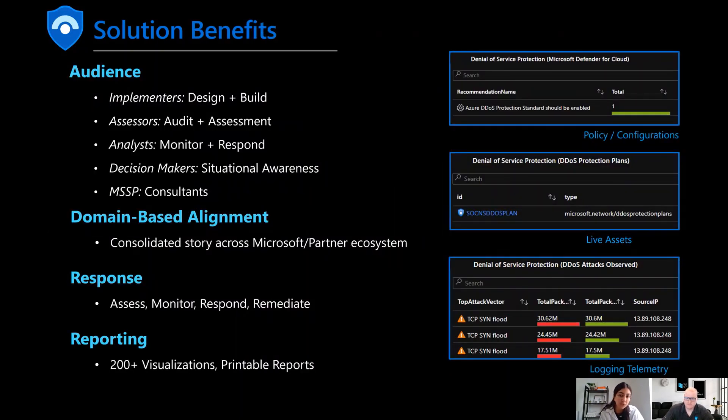This solution gives you that end-to-end story. Implementers can use it for the design stage; assessors and analysts can use it to monitor and assess workloads over time and understand security posture. You can print it easily to PDF to share with decision makers and build it into your roadmap as a North Star for where you are relative to CMMC requirements. There are over 200 CMMC controls, each with their own control cards, so we have hundreds of visualizations that help you understand your security posture at both the detailed and high level.